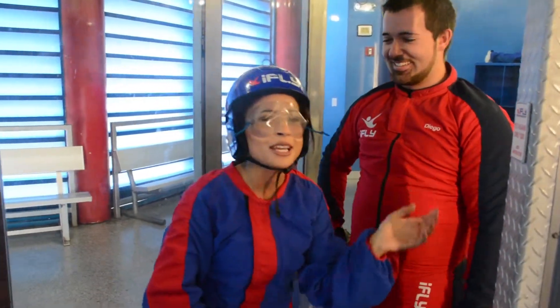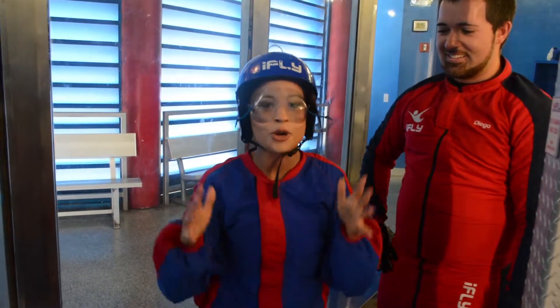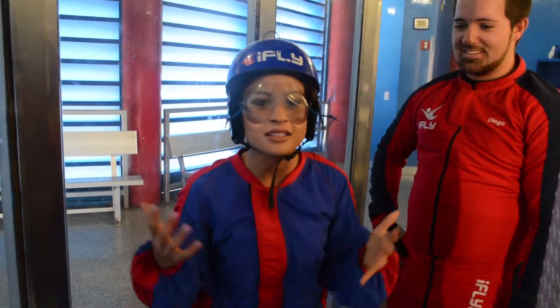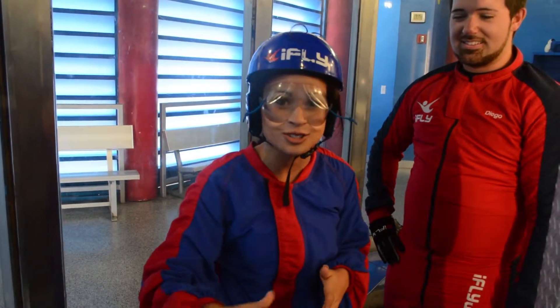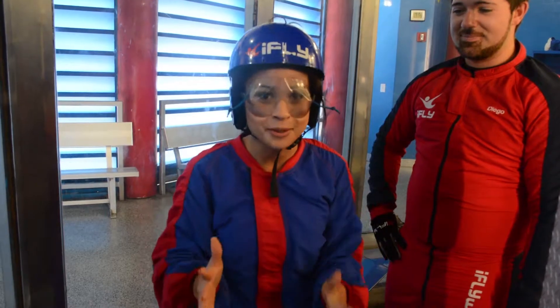Whether you're three or 103, indoor skydiving at iFly Orlando could be for you. It only costs about 60 bucks over here on the International Drive area. So get out here and fly like you've probably never flown before.